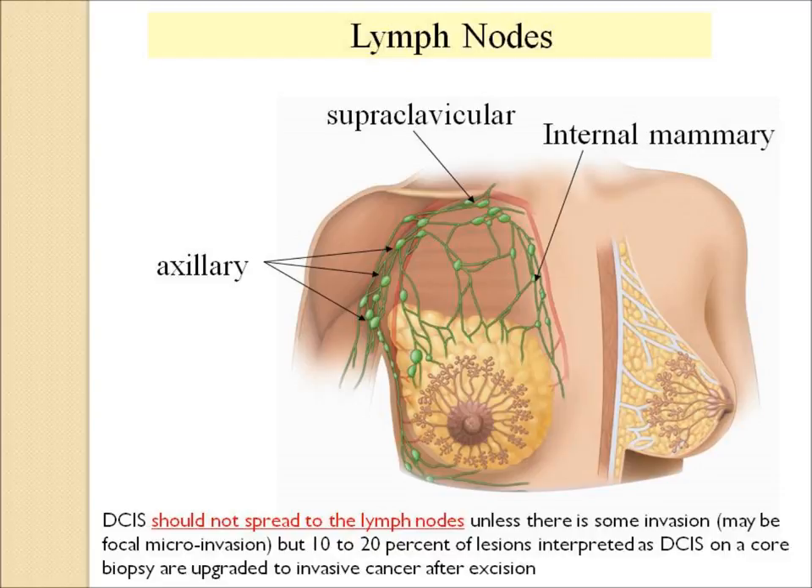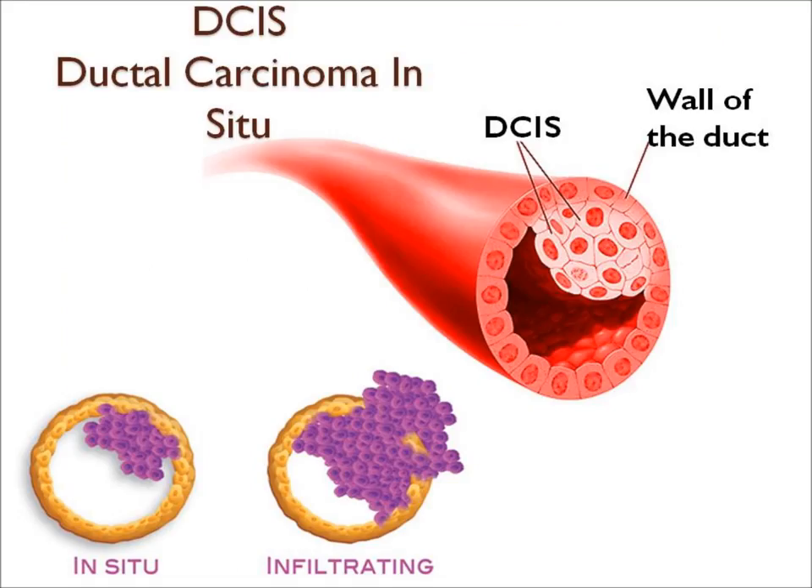About 10 to 20 percent of women whose original biopsy showed only DCIS will be found to have early invasion at the time of surgical excision or lumpectomy. In summary, DCIS is cancer in the walls of the duct. As long as they stay in the duct, it's called in situ. If it breaks through the walls of the duct, it's called infiltrating or invasive breast cancer.